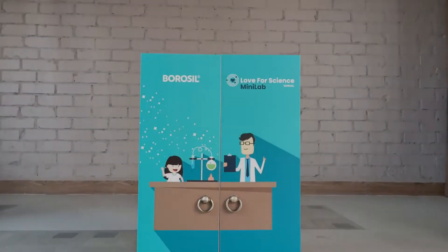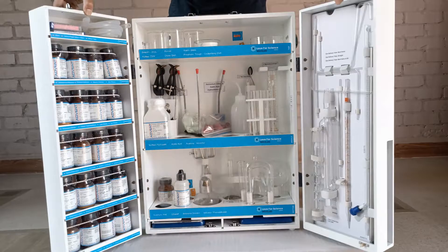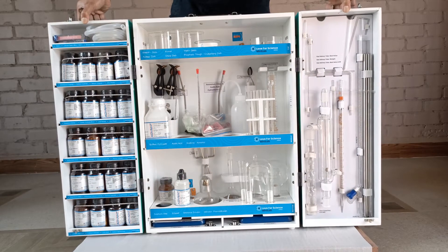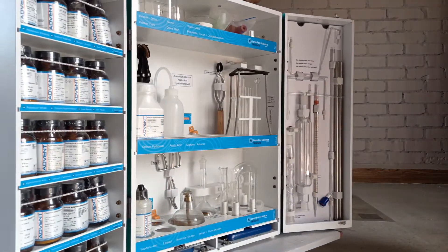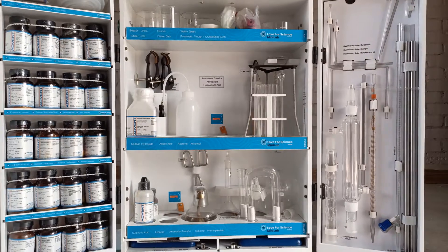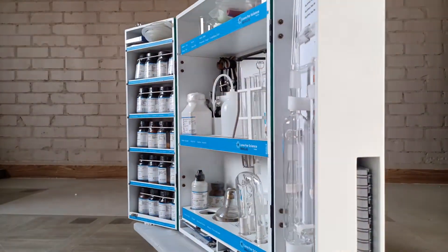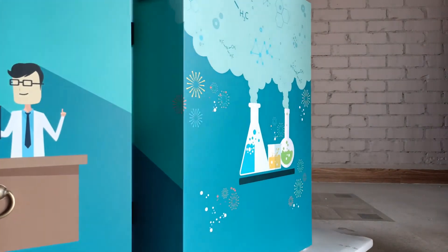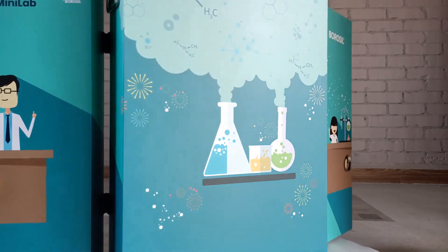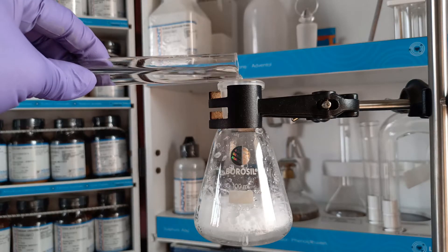The Borussil Minilab is a compact chemistry set from Borussil, designed with utmost attention to detail by the very same company that has been making its mark in the glassware industry for over 50 years. The Borussil Minilab is sure to leave a huge positive impact on young children in their pursuit for knowledge in science in general and chemistry in particular. With Borussil Minilab, learning basic chemistry concepts becomes a fun process whereby kids can perform tons of experiments at the comfort of their own homes.